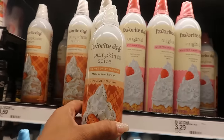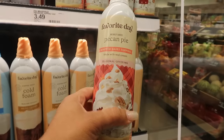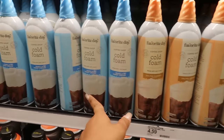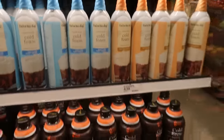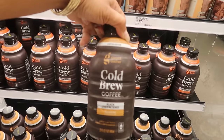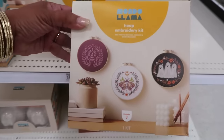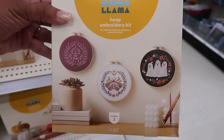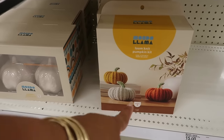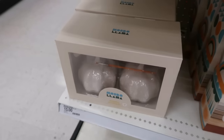We have some whipped cream and pumpkin spice which we always see. I have not seen pecan pie before — that sounds good. These are $3.49. That's the only new one I really see. Salted caramel cold foam, vanilla sweet cream — $4.59 for those. Pumpkin spice and pecan pie. Cold brew coffee unsweetened — those are $3.79.